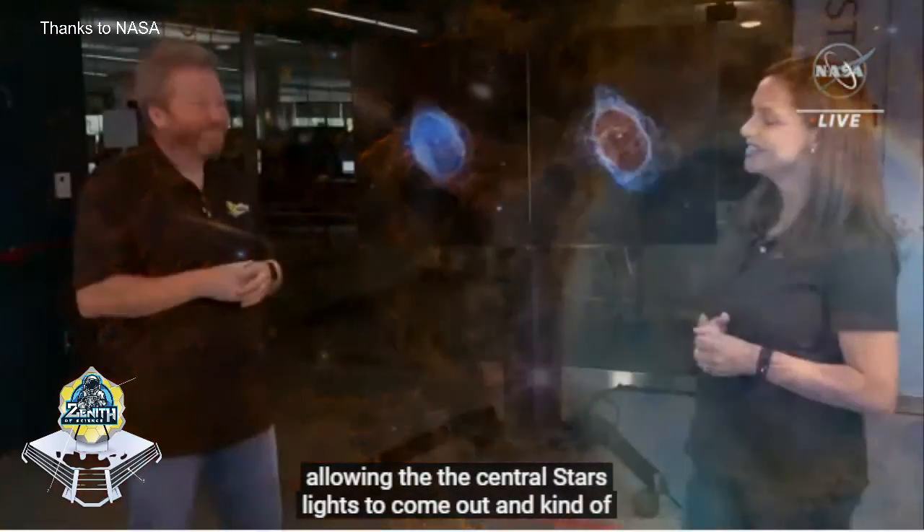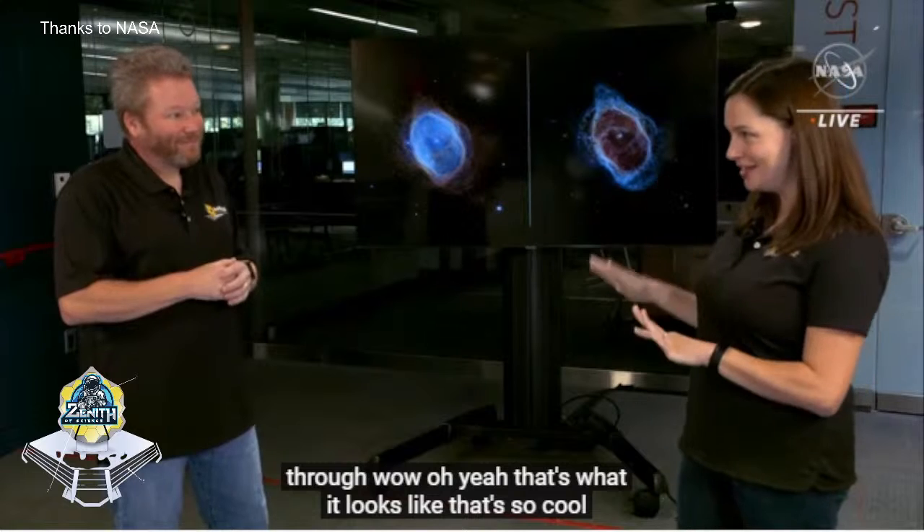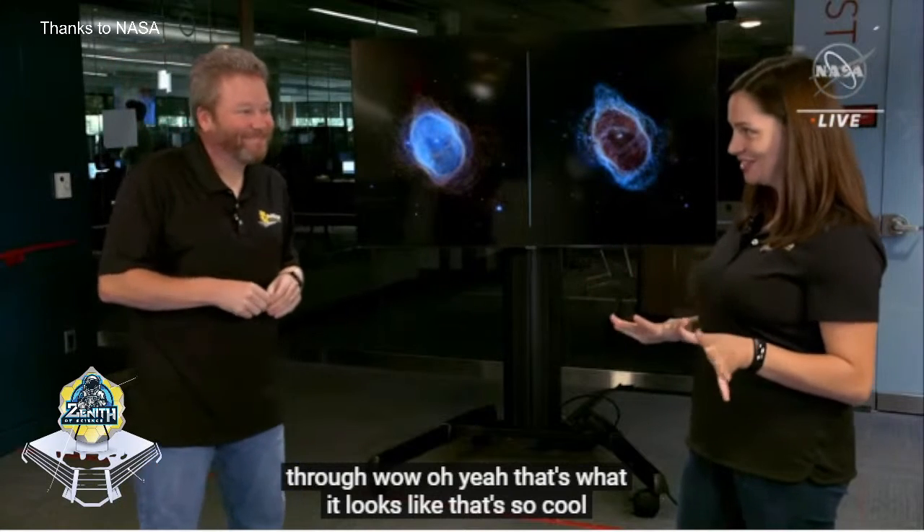Wow, that's what it looks like. That's so cool. So you're actually a mid-infrared astronomer, which is different than near-infrared. And so what can you tell us about the details in this mid-infrared image?